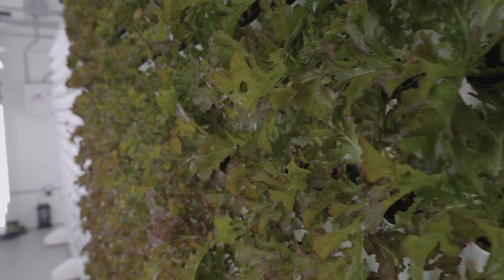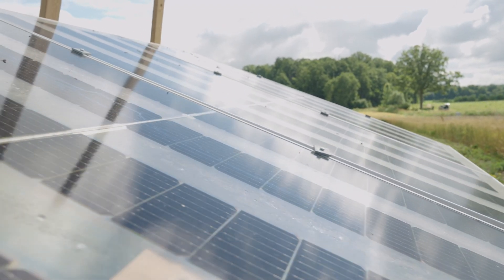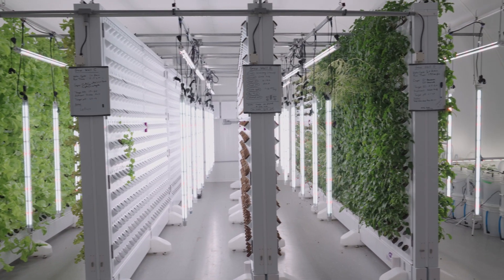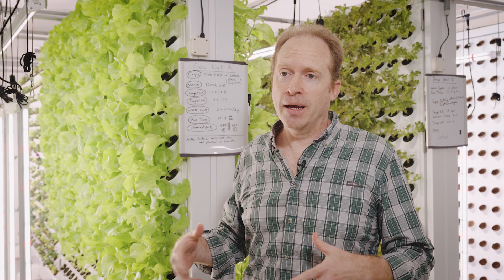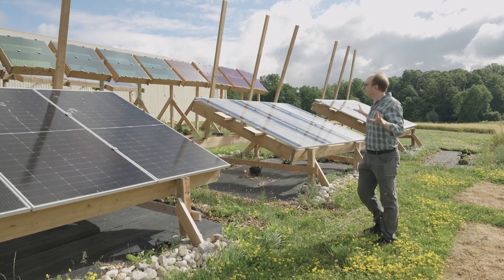What we're trying to do here in the agrivoltaic agri-tunnel is cut the energy piece out of the equation. Solar provides all of the energy, but in addition to that we also reduce the energy use inside the agri-tunnel as much as possible. Inside this building, which is roughly a thousand square feet, we're actually doing the same amount of growing as 10 acres outside, so it's an extremely efficient use of land. We're hardly using any water and it's a net zero energy building — we're using only the power of the solar panels on the outside to power the systems inside.